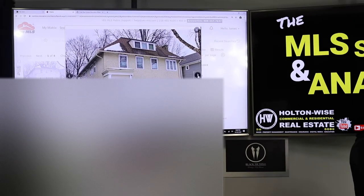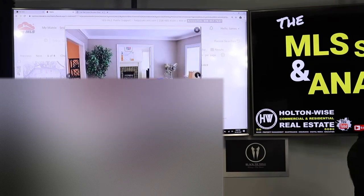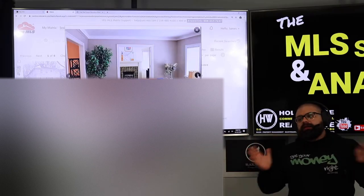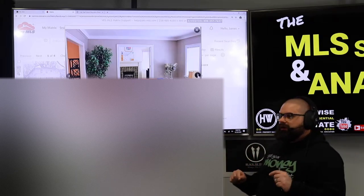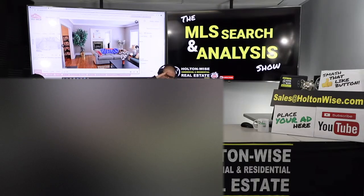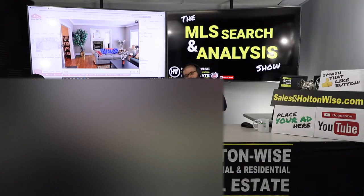This is a triplex in Cleveland Heights. The sellers are boasting this as a point-of-sale compliant triplex, which is great — and it is going to be POS compliant, which I love. If you don't know what the point-of-sale process is, pause the video and check the show notes below where I have a video that explains it. If you're going to invest in the Cleveland market, you need to familiarize yourself with the point-of-sale process. The city of Cleveland itself doesn't have one, but a lot of the surrounding suburbs do, including Cleveland Heights.